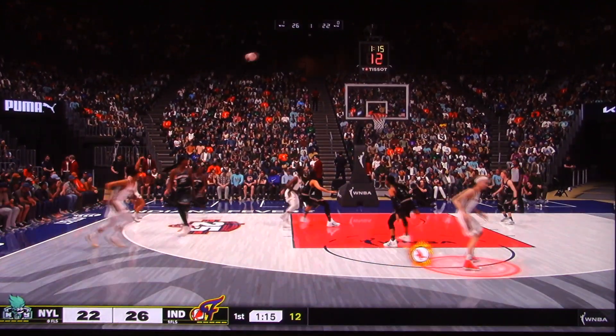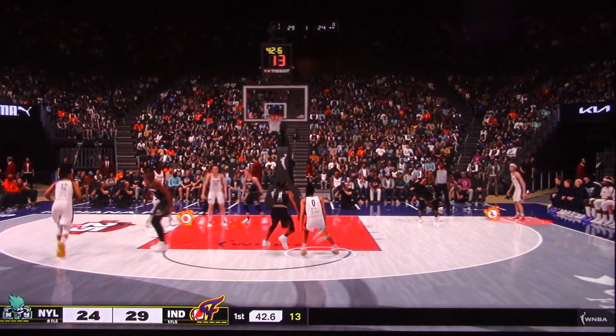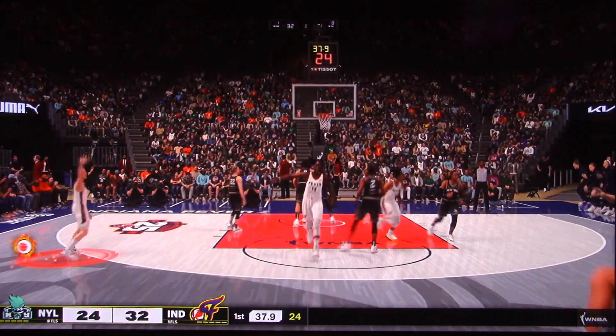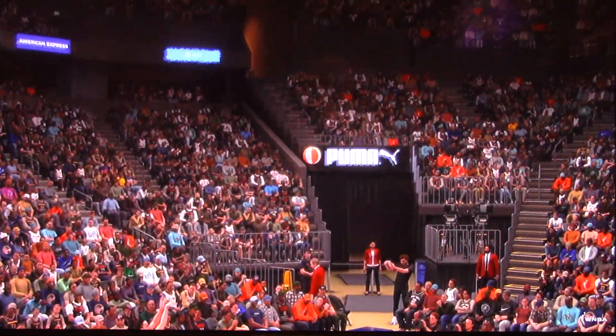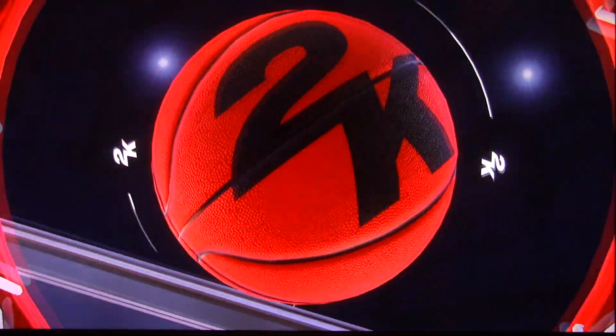And here's Kelsey Mitchell for three — yes! It's Damiris Dantas picking up the assist. She can shoot off the dribble a lot. Clark for three and the Fever hit again from deep. Perfect screen there set her up with a terrific look. But that's a bad job by the defender to not fight through that screen to contest — you want to see more effort there.